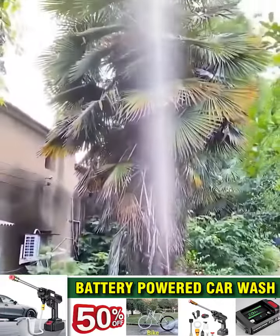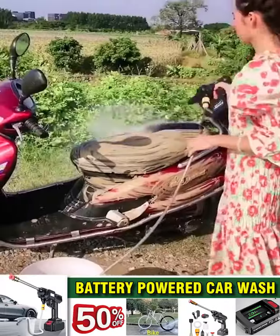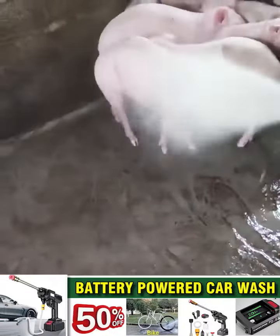This product is selling well all over the world and now appears in the Philippines. Now, washing the house, watering the plants, and washing the car has become extremely simple and flexible, without depending on the location of the power source or the heavy and cumbersome old washing method.